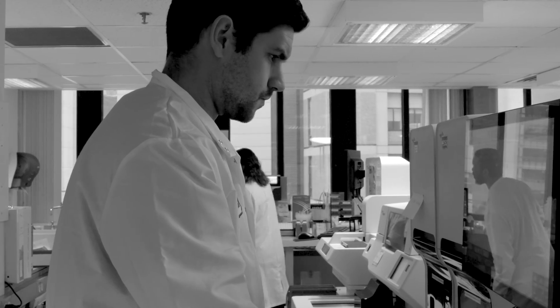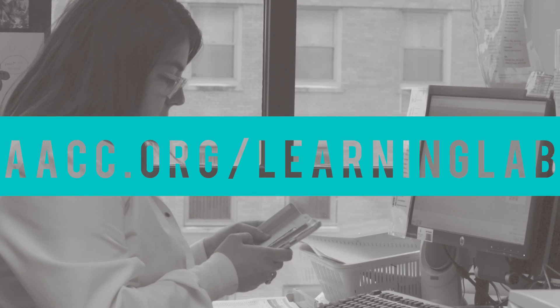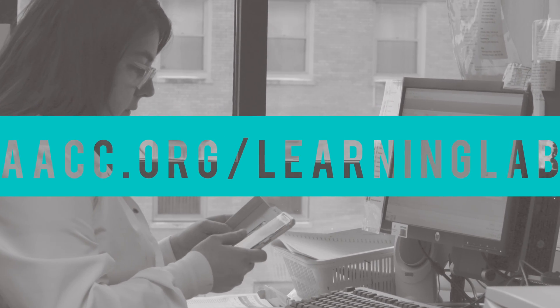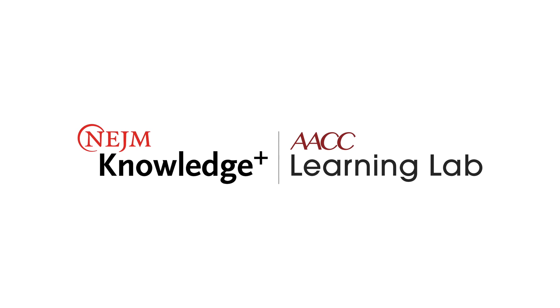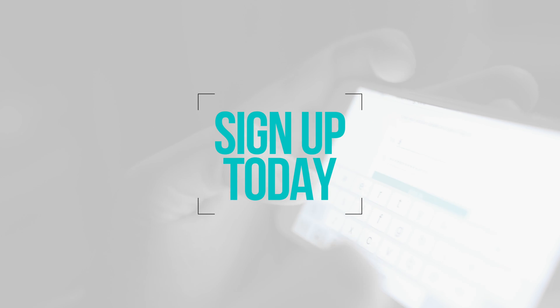When you think about it, the impact could be transformational. Sign up is easy — simply go to aacc.org/learning-lab, pick subscribe, then select a course, and start learning. With AACC Learning Lab for Laboratory Medicine on NEJM Knowledge Plus, you can learn anywhere, anytime. Sign up today.